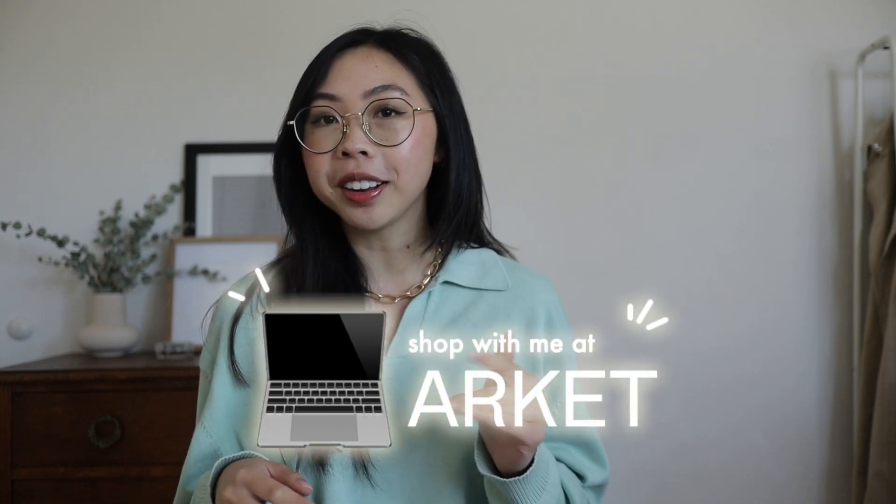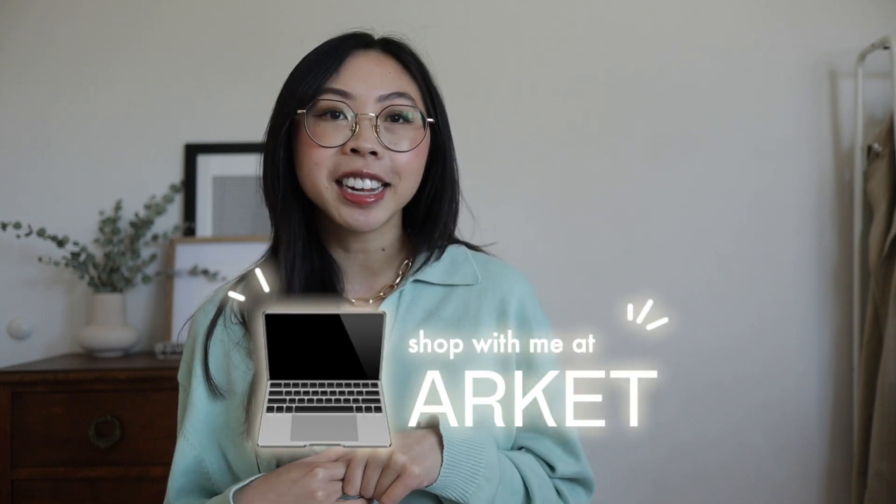Hey guys, welcome to my channel. My name is Allison and I'm really excited for today's video because I've been waiting to film it all week. We're going to do a little online shop with me at Arquette and I've been trying to hold myself back from looking too much at the website just because I want to get my initial impressions on camera.